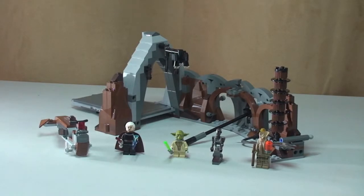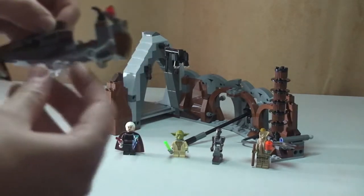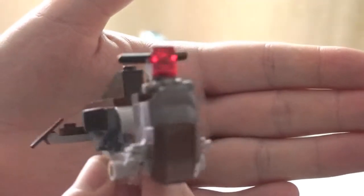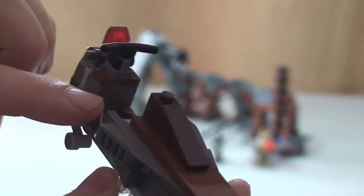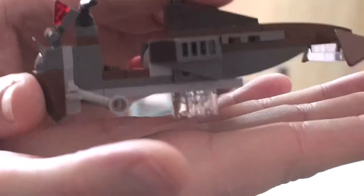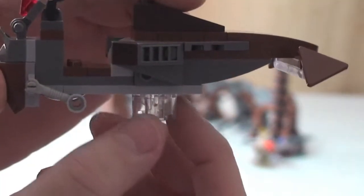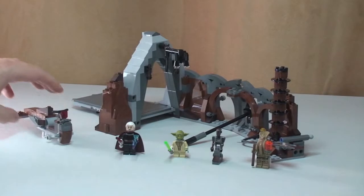This is a great little build and comes with quite a few features, including some hidden features I'll show you in a moment. There are four minifigures and also a speeder bike — this is Count Dooku's speeder bike. On the speeder, there's a clear translucent piece underneath which, when it's flat on a surface, gives the illusion that it's hovering or flying.